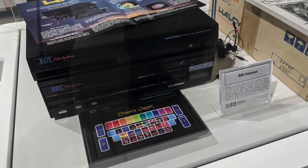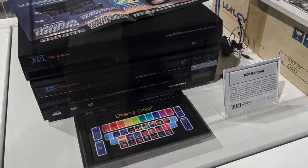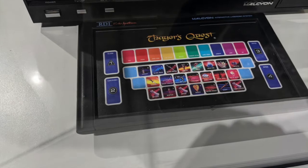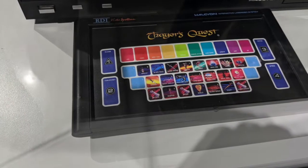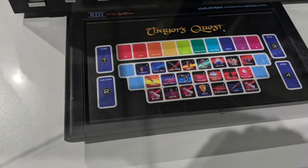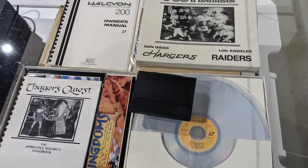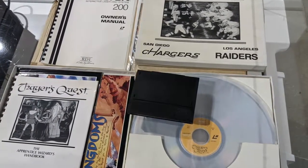Ryan and I both stared at this for about 10 minutes reading all about it. This is an RDI Halcyon — a Laserdisc player attached to a computer. It only had two games made for it, was going to be voice activated, and cost a mere $2,500 back when Laserdiscs were a thing.